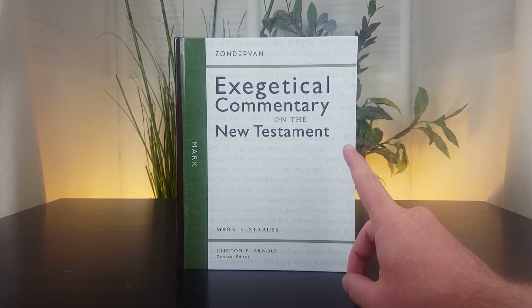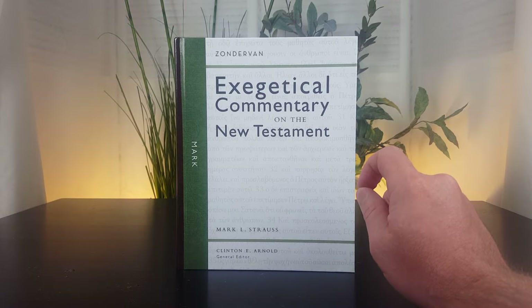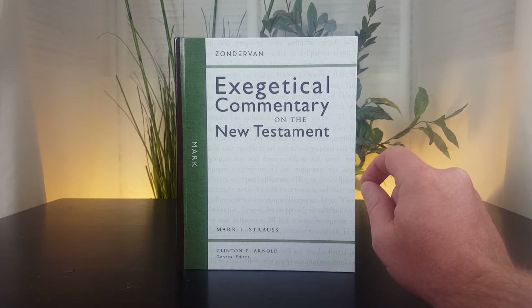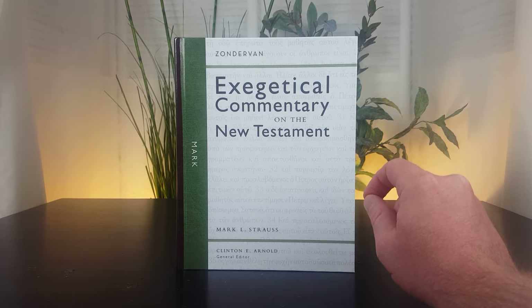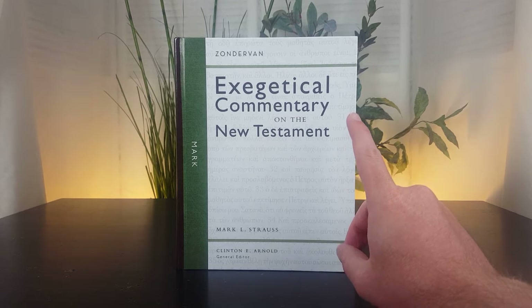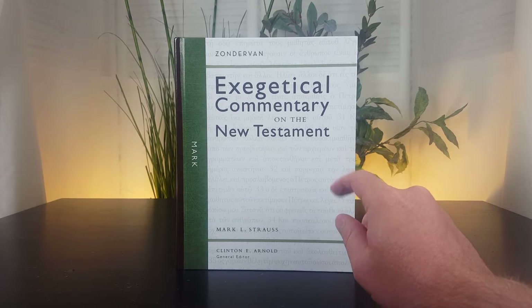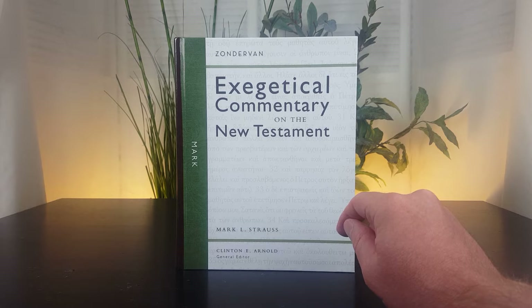The other thing to know is that he holds to the shorter ending of Mark. There's a discussion on whether Mark ends with verse eight or verse twenty. I'll show you that section in a moment, but that's another perspective people want to know about — what does the commentary say about the ending of Mark.